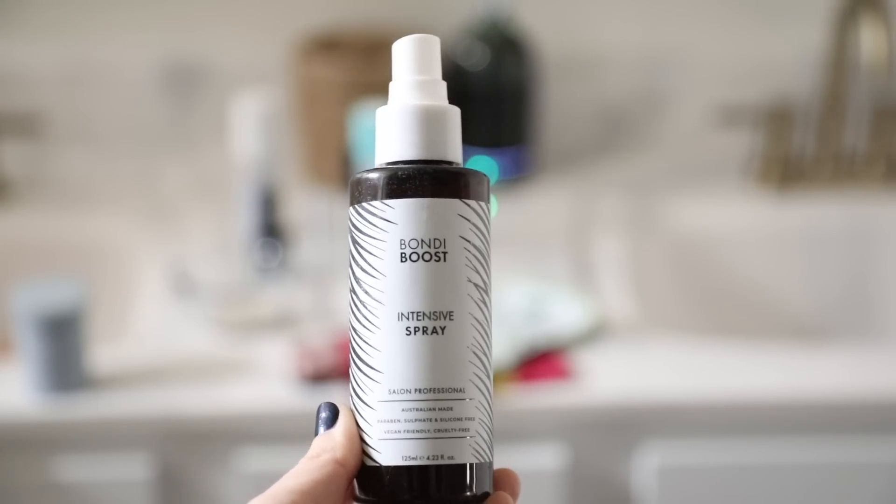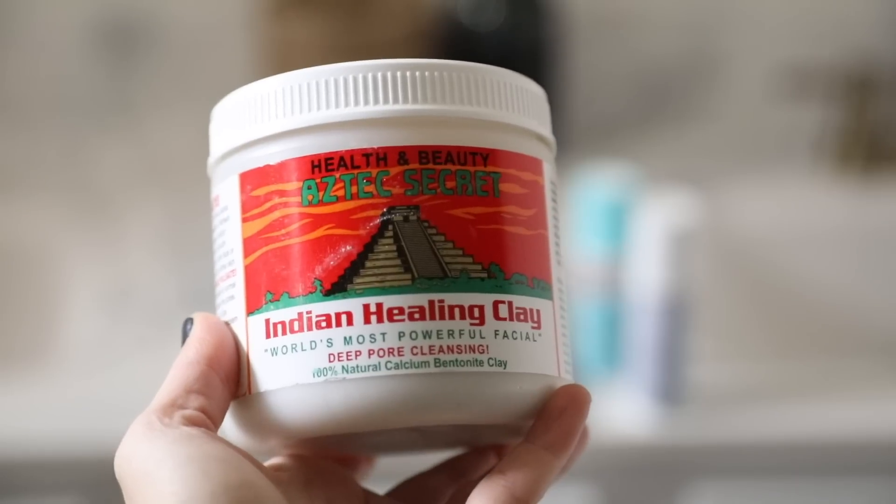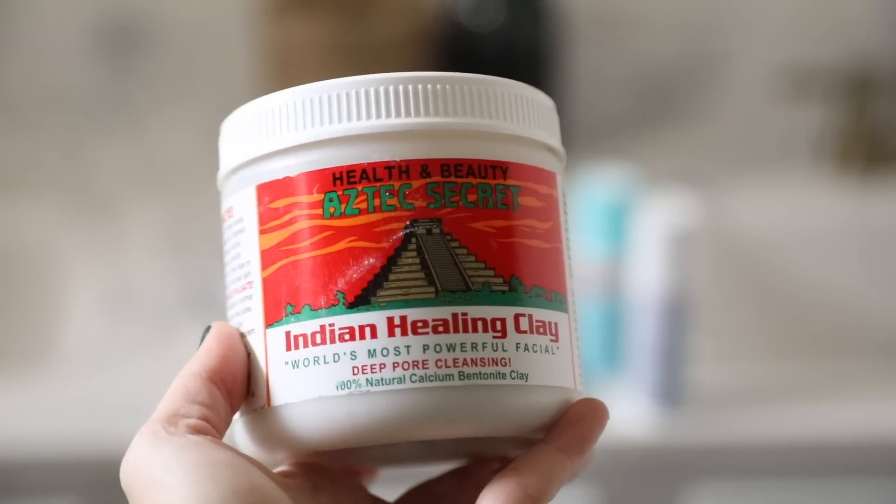I'm trying to take a break from blow-drying my hair, so I'm going to braid it. But first I'm spraying this intensive spray around my crown — it really does help those little baby hairs grow back in. It doesn't have any weird smell or tingle, but it does work from what I've noticed using it consistently.